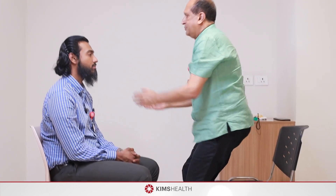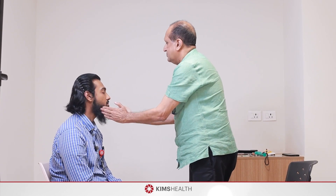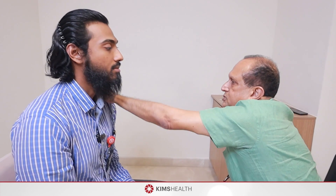Now comes the eleventh nerve — the spinal accessory nerve — responsible for movement of the head, neck, and shoulder. Test the sternocleidomastoid by asking the patient to move the chin toward the left and resist as he tries to bring it back to the midline; repeat on the other side. The sternocleidomastoid is responsible for turning the chin to the opposite side. For the trapezius component, ask him to shrug the shoulder toward the ear and apply resistance. That is the eleventh nerve.